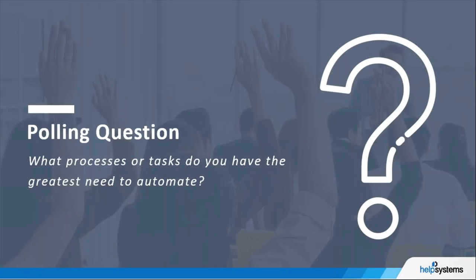Let's go to another polling question: which processes or tasks do you have the greatest need to automate?